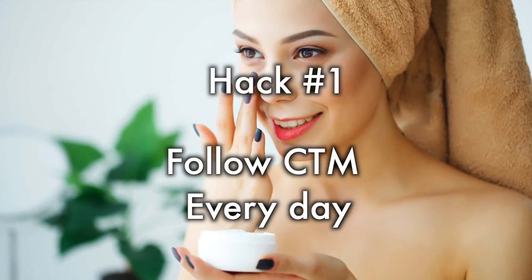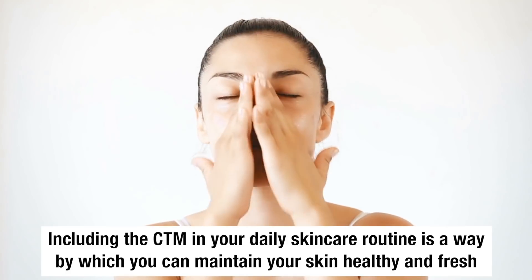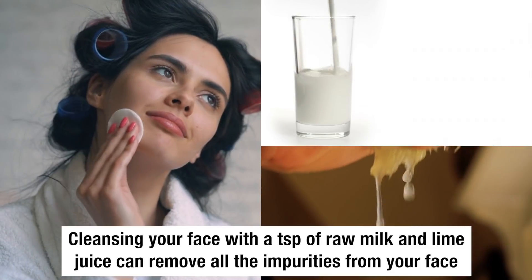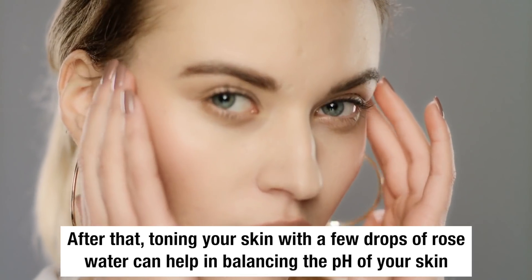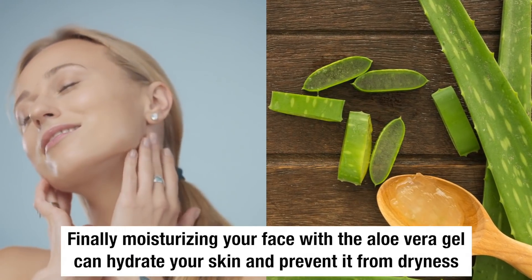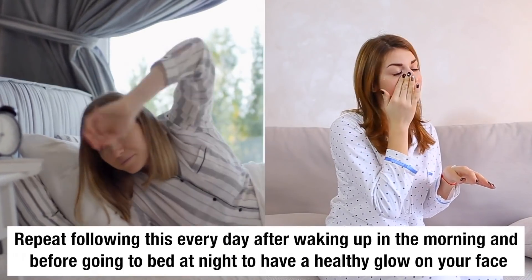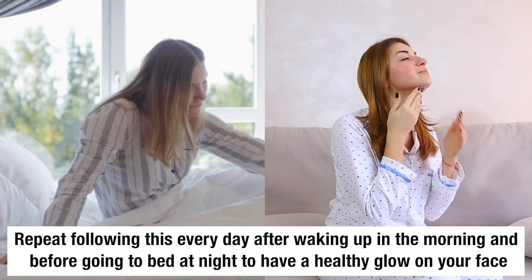Hack number 1: Follow CTM Everyday. Including the CTM routine in your daily skincare is a way to maintain your skin healthy and fresh. Cleansing your face with a teaspoon of raw milk and lime juice can remove all the impurities from your face. After that, toning your skin with a few drops of rose water can help in balancing the pH of your skin. Finally, moisturizing your face with aloe vera gel can hydrate your skin and prevent dryness.